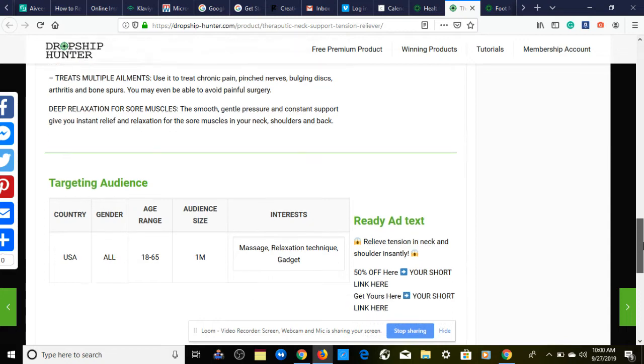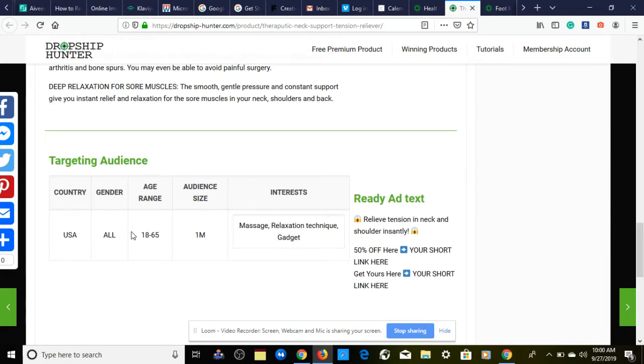Next, we look at our targeting audience. Country is USA, gender is all — this works for both male and female, age range 18 through 65. Interests provided through dropship100.com as a starting point: massage, relaxation techniques, and gadget.